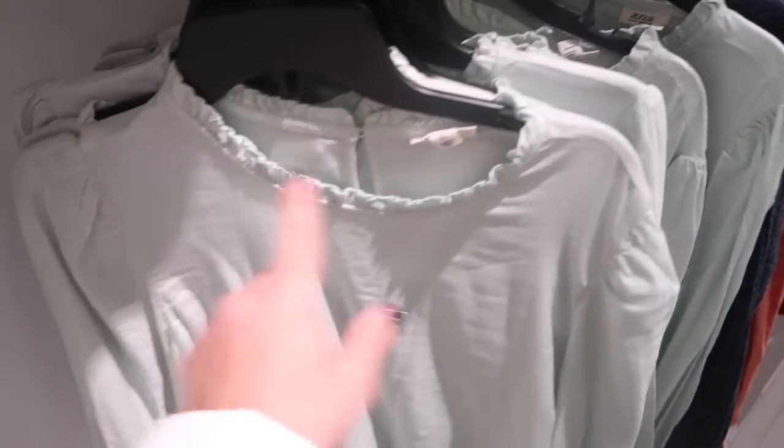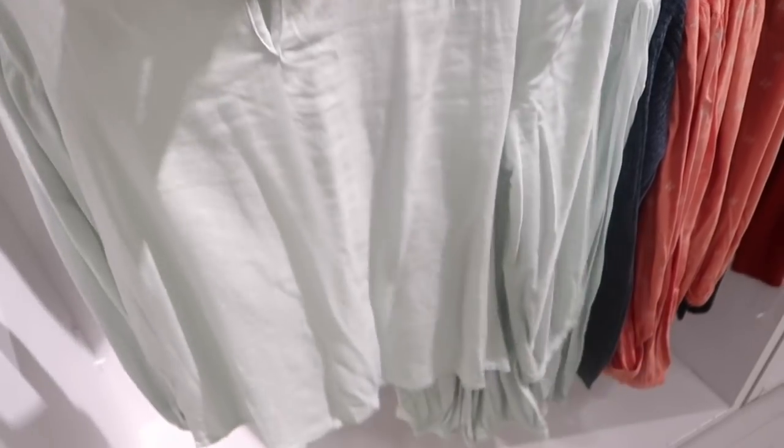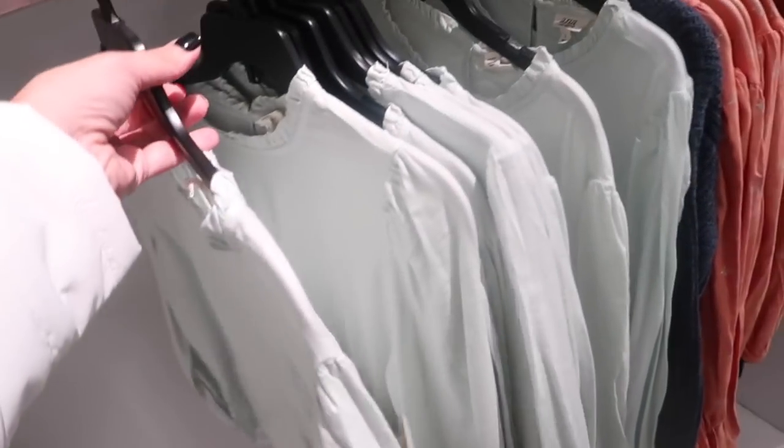These long-sleeve ruffled tops look new — super soft, stretchy material with a higher neckline, ruffle, shoulder detail, gathering at the wrist, and a flowy fit. There's a keyhole detail on the back. They come in light green and an orange print, normally $39.